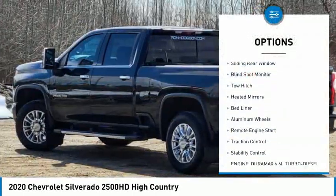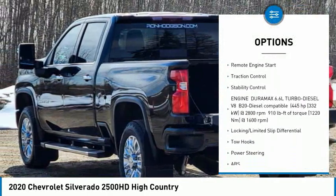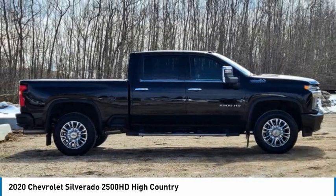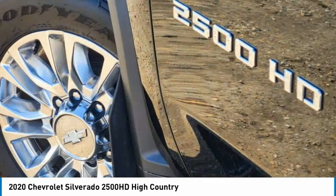Four-wheel drive, sliding rear window, blind spot monitor, tow hitch, heated mirrors, bed liner, aluminum wheels, remote engine start, traction control, stability control. This beauty will make even your house keys jealous. Drive it today.